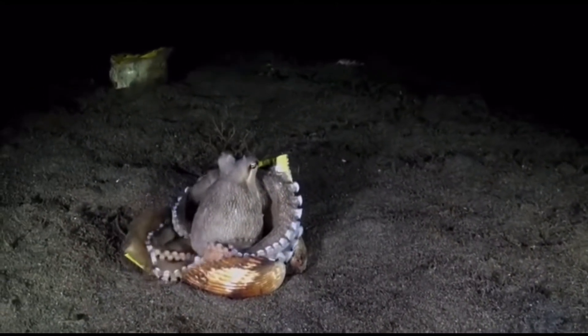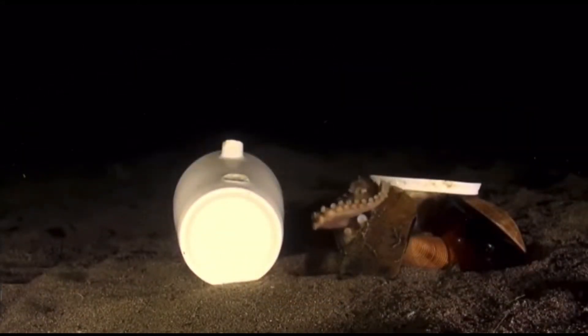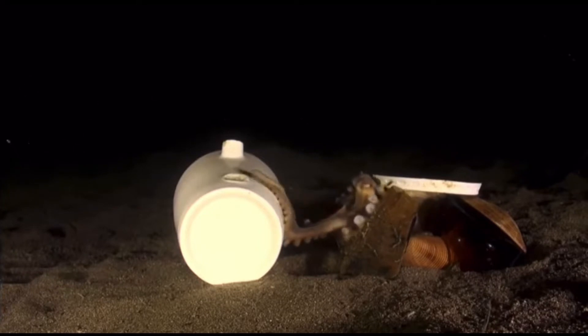The octopus will also use the coconut as a disguise for when it is hunting. Once a prey, such as a shrimp or a crab, gets within range, the octopus will strike.